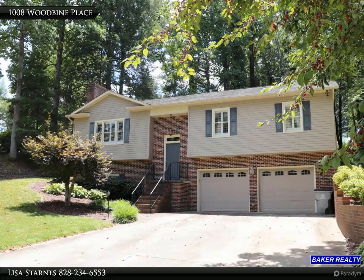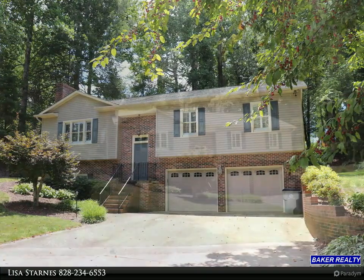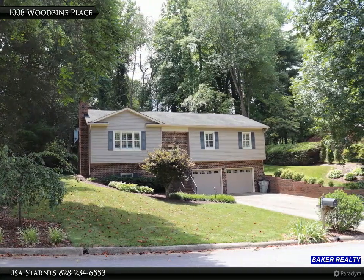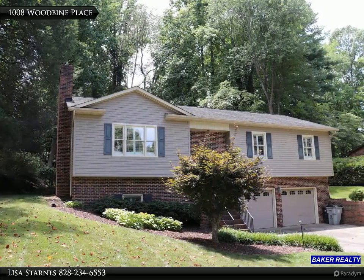Welcome to this three bedroom, two and a half bath home located in Lower Creek. This home features 2,300 plus heated living area, large double garage, mature shrubs, covered back porch, and private backyard.